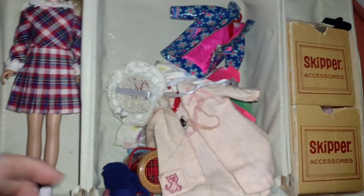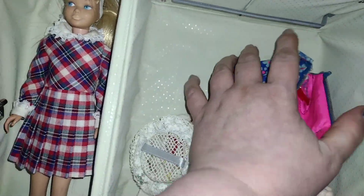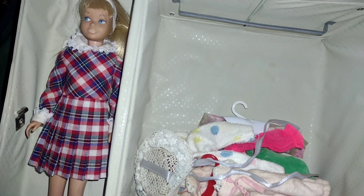Goes on the side here. So this is my vintage Skipper case, guys. I thought I would share with you. I even got Scooter. Scooter came today. I will share her in another video because I don't want this to go too long.